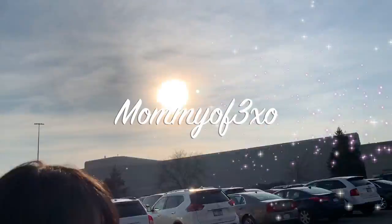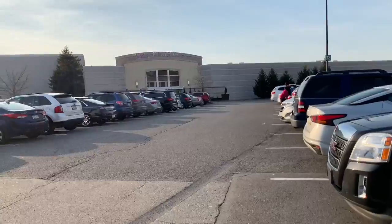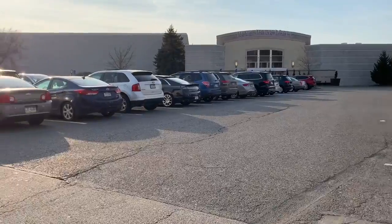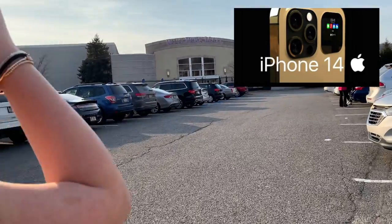Welcome back to today's video. As you guys can see it's a beautiful day and I'm with my beautiful daughter — one of them, one of the many I have. We are going to be shopping for the iPhone 14 today, you guys. So stay tuned.